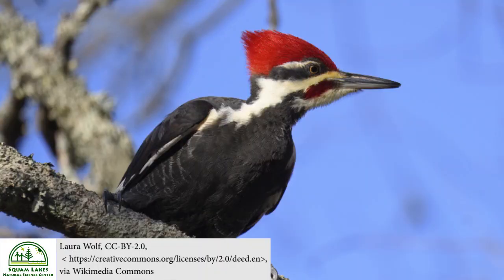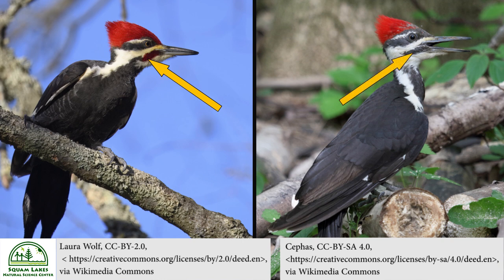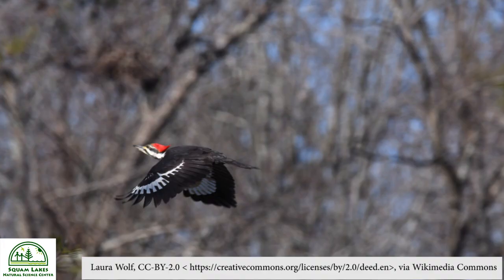Woodpeckers have so many cool adaptations beyond just the beak — their feathers are also really distinctive. We mentioned the red crest, but you can determine males from females by looking at the size of the red crest and by the color of their malar stripe, located at the base of their beak. The male has a larger red crest than the female, and he also has a red malar stripe at the base of his beak. The female's is dark gray, almost black. They both have the white and black markings on their wings and that undulating flight pattern distinctive to all woodpeckers, making them easy to recognize as they fly overhead.